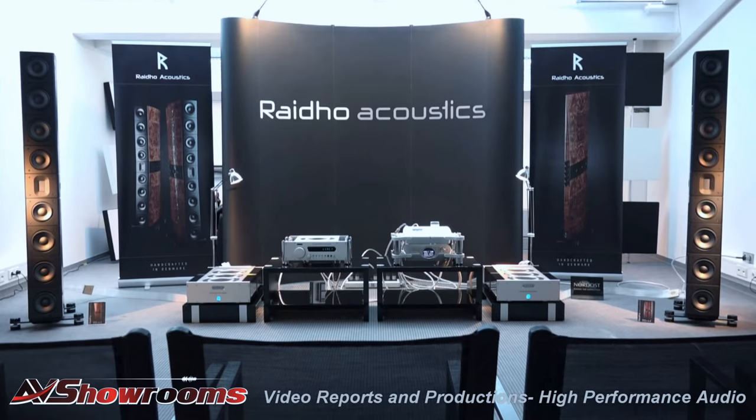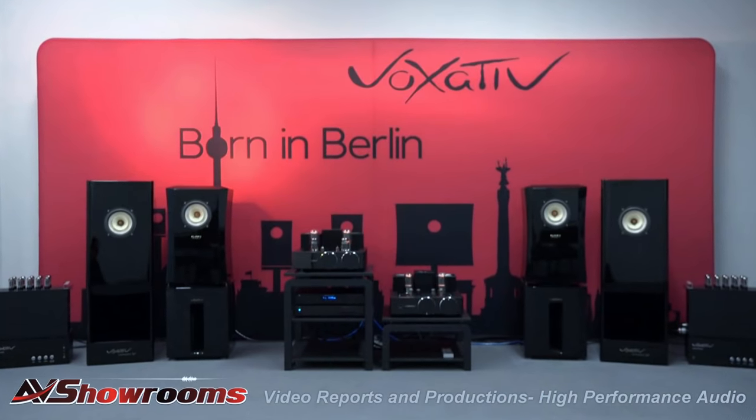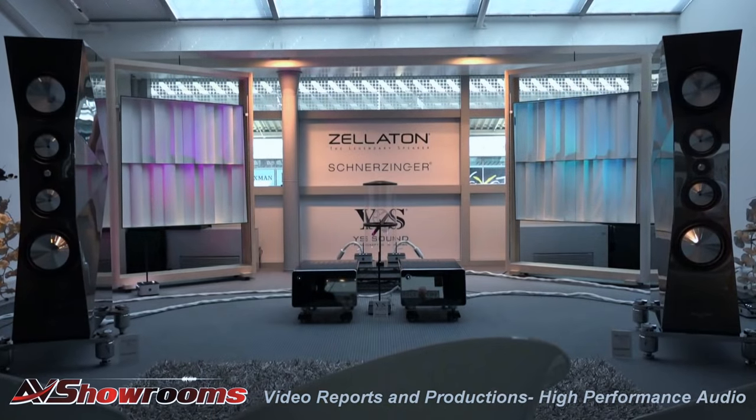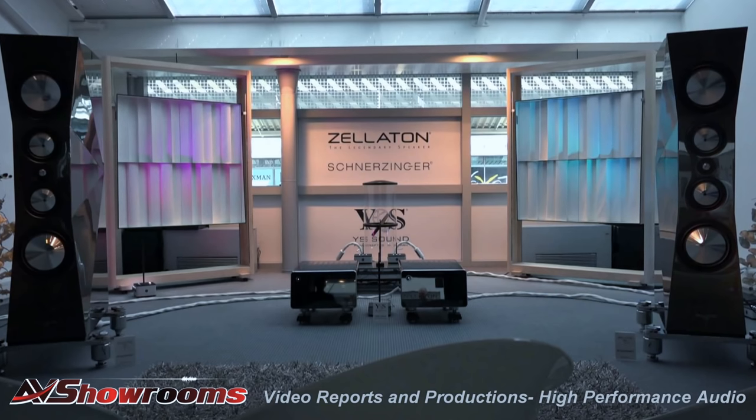I think it's going to be the new Ridos — and I know we're supposed to get them for review — and the Voxatives, which we're also getting for review. So I'm breaking the rules by picking two. Well, we will be getting both of those speakers anyway. For my take-home, I'm going to take something I can't actually take home — the big Zelaton Statements. They're outstanding, but I don't think they'll go in this room. I'd need to borrow someone's house for four or five months. The Zelaton Statements with the YS Sound amps from Japan — that was a very special combination.